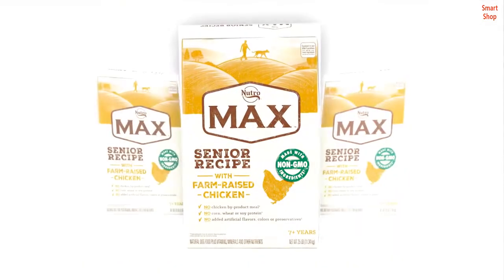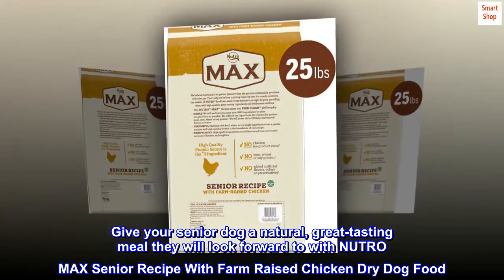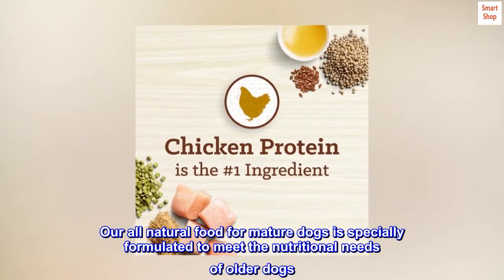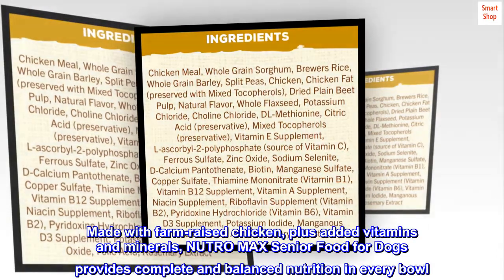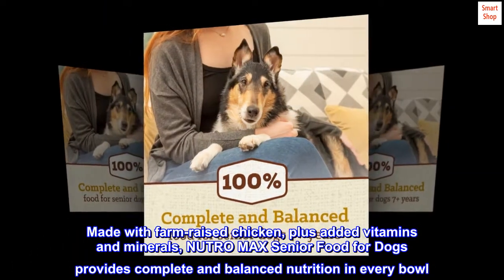Supports healthy digestion with natural fiber. Give your senior dog a natural, great-tasting meal they will look forward to with Neutro Max Senior Recipe with farm-raised chicken dry dog food. Our all-natural food for mature dogs is specially formulated to meet the nutritional needs of older dogs. Made with farm-raised chicken, plus added vitamins and minerals, Neutro Max Senior Food for Dogs provides complete and balanced nutrition in every bowl.